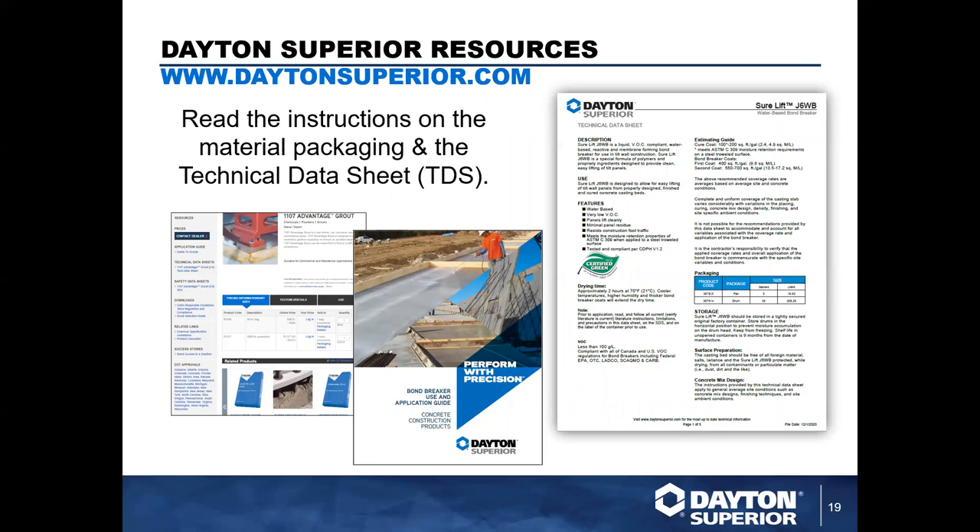For resources: the buckets and bags don't always have all the information you need, so we have technical data sheets. On the right-hand side you'll see a technical data sheet giving good instruction on how to use a product — features, properties, estimating guides, storage, and more. For bond breakers and a few other products, we also have dedicated application guides available on our website. If you go to daytonsuperior.com and search, for example, '1107 Advantage Grout,' it will pull up a landing page with a guide to grouts, the technical data sheet, safety data sheet, additional downloads, related links, success stories, and any potential DOT approvals — a very rich resource area.